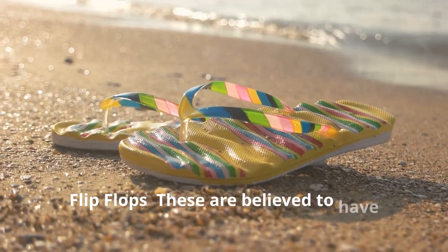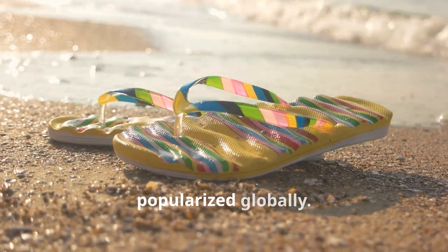4. Flip-flops. These are believed to have originated in ancient Egypt and have been popularised globally.